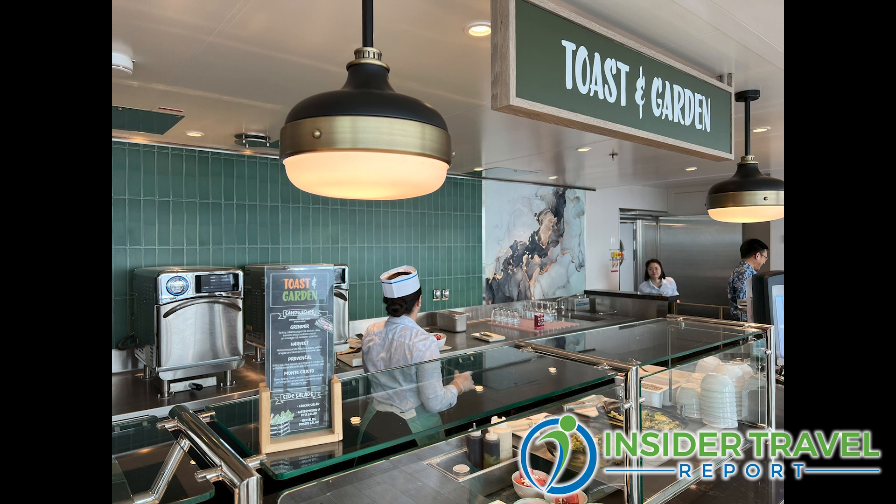There's also AquaDome Market — our first foray into a food hall with amazing complimentary food in five food stalls. And you'll also find our newest brand, the Royal Bling, which is definitely its own fun, over-the-top experience.